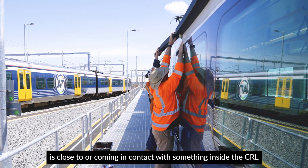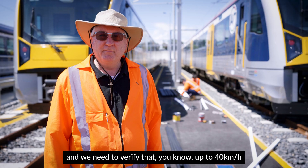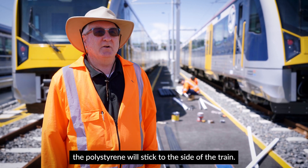indication of whether the train is close to or coming in contact with something inside the CRL. We need to verify that up to 40 kilometres an hour the polystyrene will stick to the side of the train.